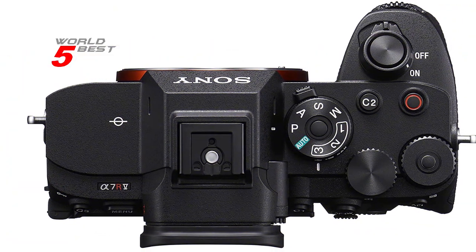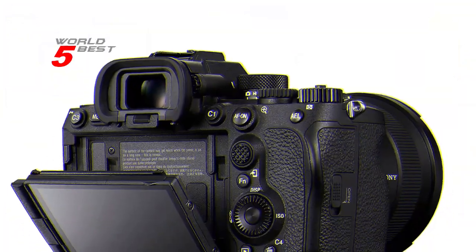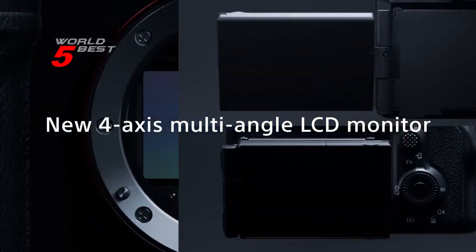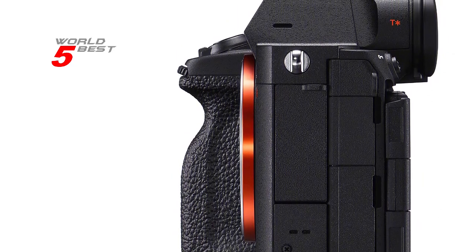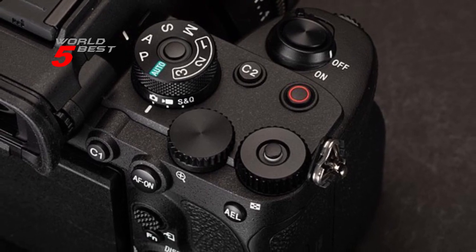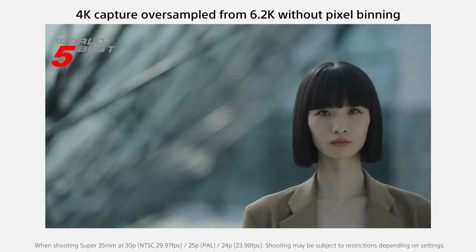The Sony Alpha 7R V also has cutting-edge AI technology, including a new AI processing unit that elevates camera intelligence to a whole new level. Plus, it has next-generation AF with real-time recognition autofocus deep learning AI, which means that you can get the perfect shot every time. Overall, we highly recommend the Sony Alpha 7R V — it's lightweight, takes stunning photos and videos, and has advanced AI technology that will take your photography to the next level.